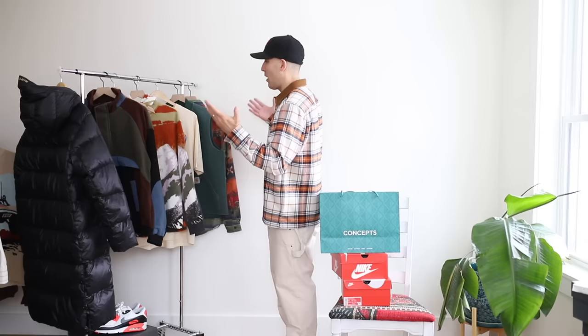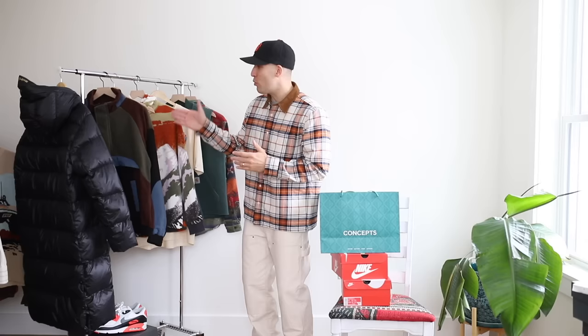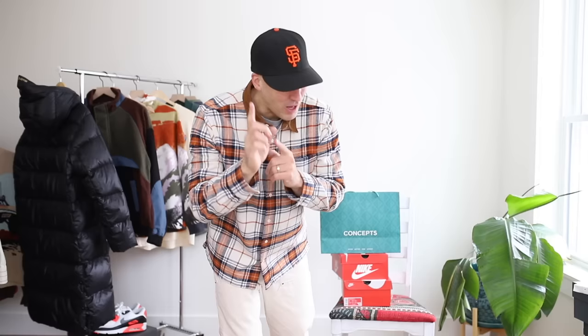Starting off the year with some excellent pickups — all sorts of stuff here. A couple pairs of Nikes, something picked up in store from Concepts, some apparel including Carhartt, Ralph Lauren, New Balance, Merrill, Uniqlo, more Carhartt, and a crazy jacket. A lot to get into. Let's do it.